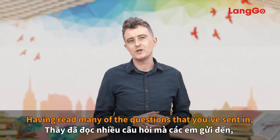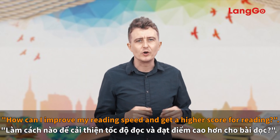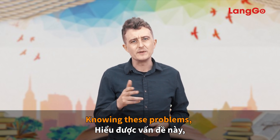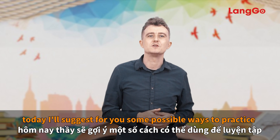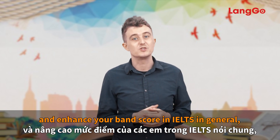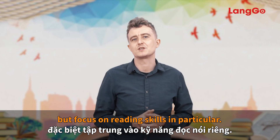Having read many of the questions that you've sent in — how can I improve my reading speed and get a higher score for reading? — today I'll suggest some possible ways to practice and enhance your band score in IELTS in general, but focused on reading skills in particular.